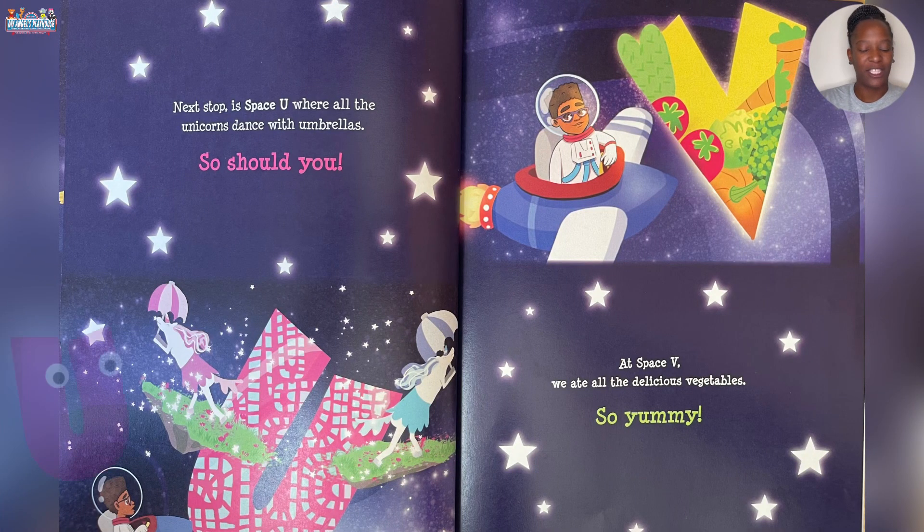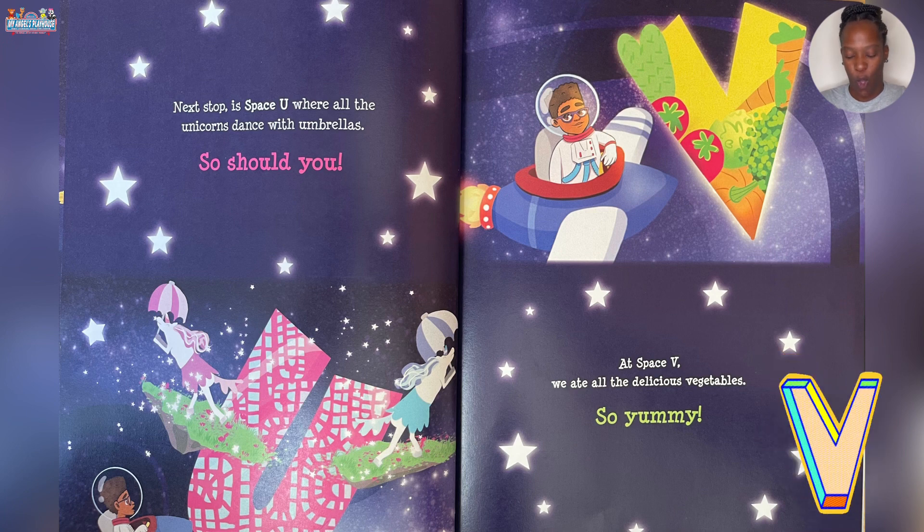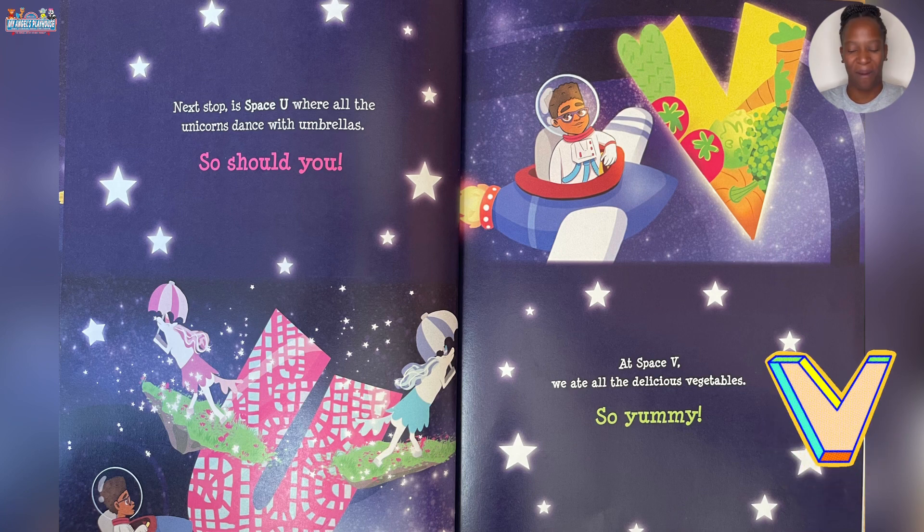Next up is Space U where all the unicorns dance with umbrellas. So should you. At Space V we ate all the delicious vegetables. So yummy.